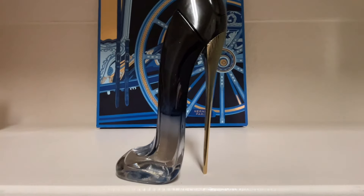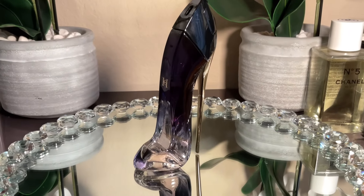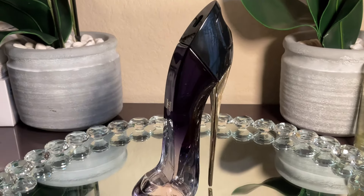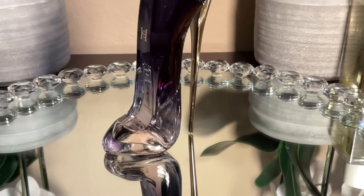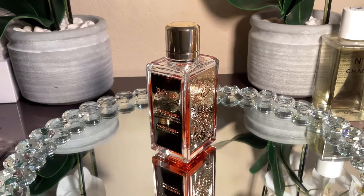Next is Carolina Herrera's Good Girl Légère — one of the most underrated fragrances. It opens fresh and sweet, but the dry down is where the magic happens: the dulce de leche melts into the tonka bean to create the most stunningly beautiful creamy gourmand base ever. This is highly underrated and it is Good Girl Légère by Carolina Herrera.